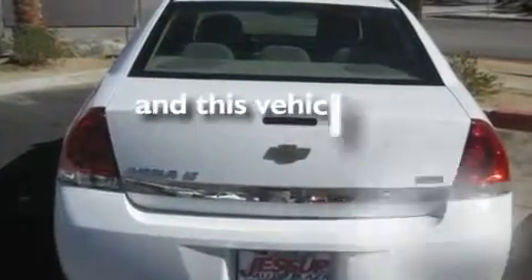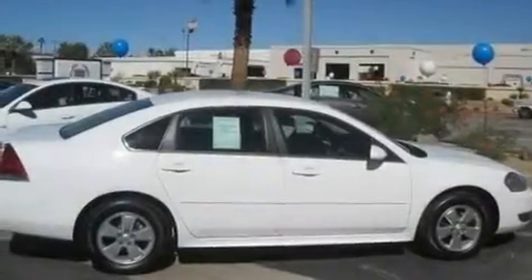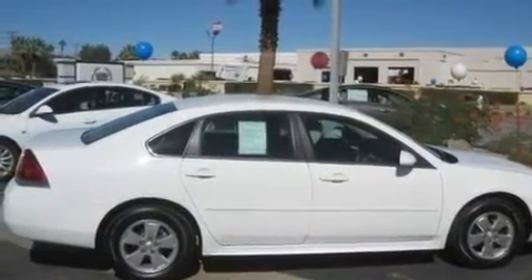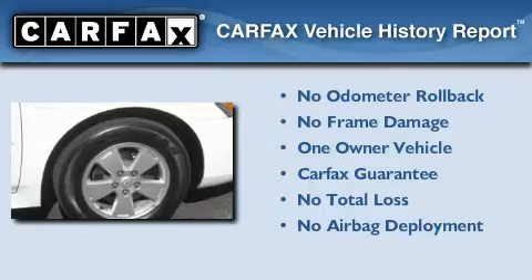This vehicle has fewer than 10,000 miles on the odometer. With an EPA estimated rating of 29 miles per gallon on the highway, fuel efficiency is still high on the list of priorities. This Chevrolet has had only one owner, and it qualifies for the Carfax buyback guarantee.